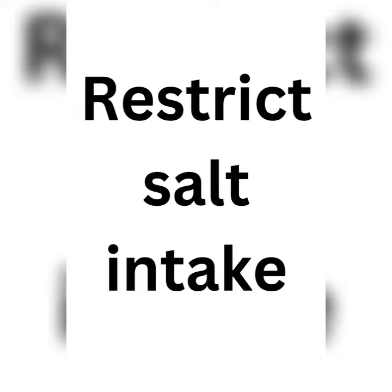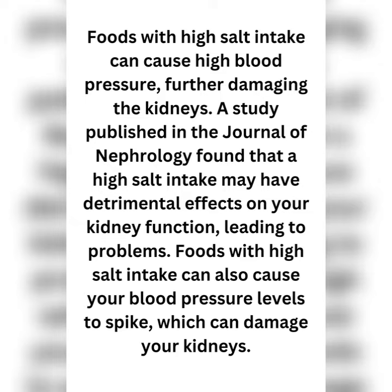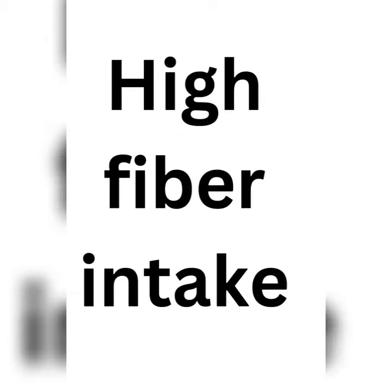Restrict salt intake. Foods with high salt content can cause high blood pressure, further damaging the kidneys. A study published in the Journal of Nephrology found that a high salt intake may have detrimental effects on kidney function. Foods with high salt intake can also cause blood pressure levels to spike, which can damage your kidneys.